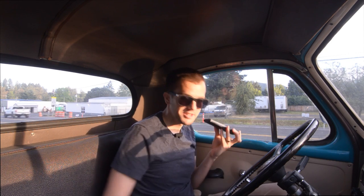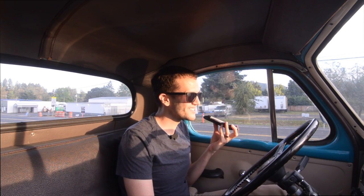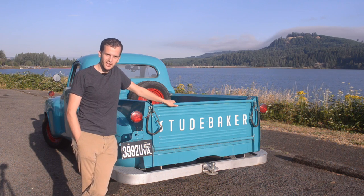Hey sweetie, I think I'm out of gas and I was hoping you could come help me. Yeah, I'm on the side of the road — it says it has half a tank but it definitely doesn't have half a tank. It doesn't even start anymore. So — hi, welcome to the channel, my name is Richard.